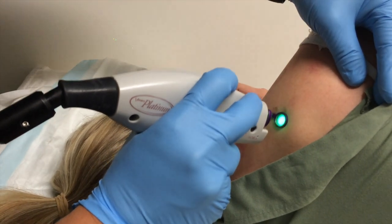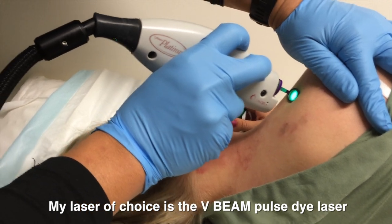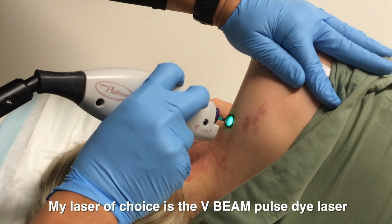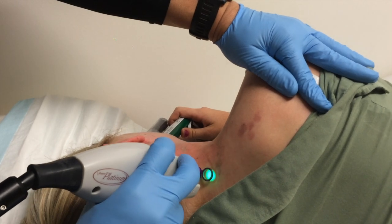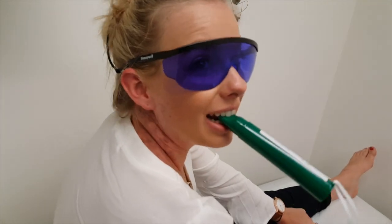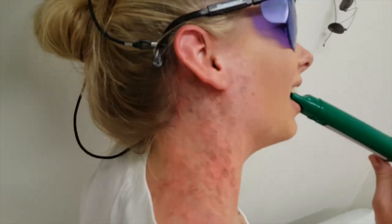We count through the laser shots — one through twenty to start. Then let's go for another twenty. Forty shots total. I'll break it up into two sets of twenty. Here we go — counting through the first set, one through twenty.